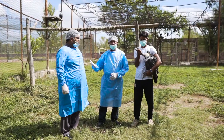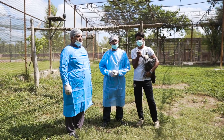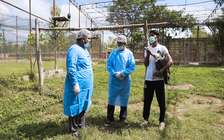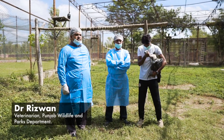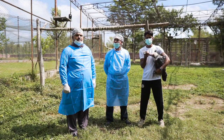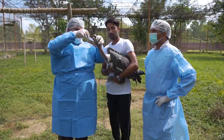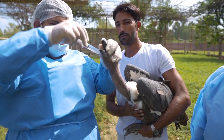This is Dr. Rizwanth, a veterinary officer in Punjab Wildlife and Parks Department. Today we are in the Vulture Conservation Center. Before the breeding season, we have three prophylaxes every year. Number one is deworming — removing internal worms so the birds can maintain a healthy lifespan.